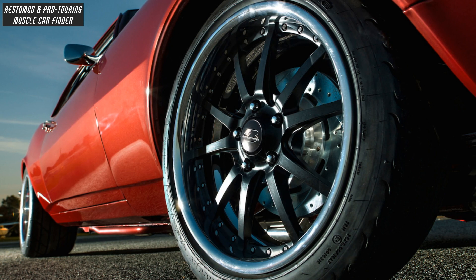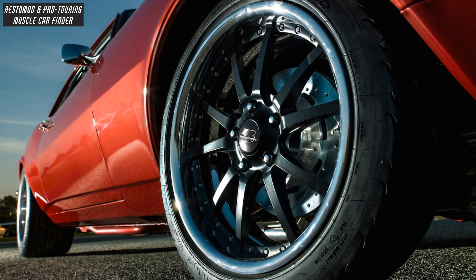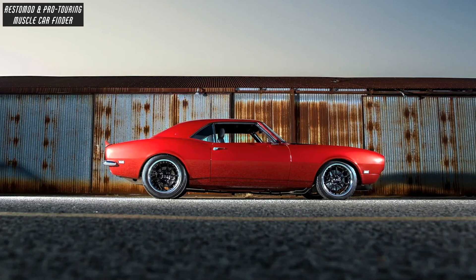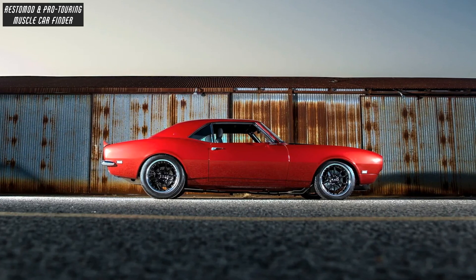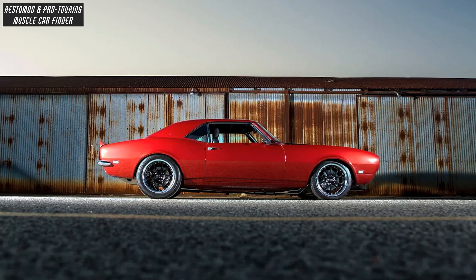A narrower version of the same wheels bolted to the front at 18x8, and Wilwood 13-inch brakes sit at all four corners. Total cost involved control arms, front sway bar, subframe, Detroit Speed and Engineering set of leaf springs, ADCO rear sway bar, and QA1 adjustable shock struts at all four corners.